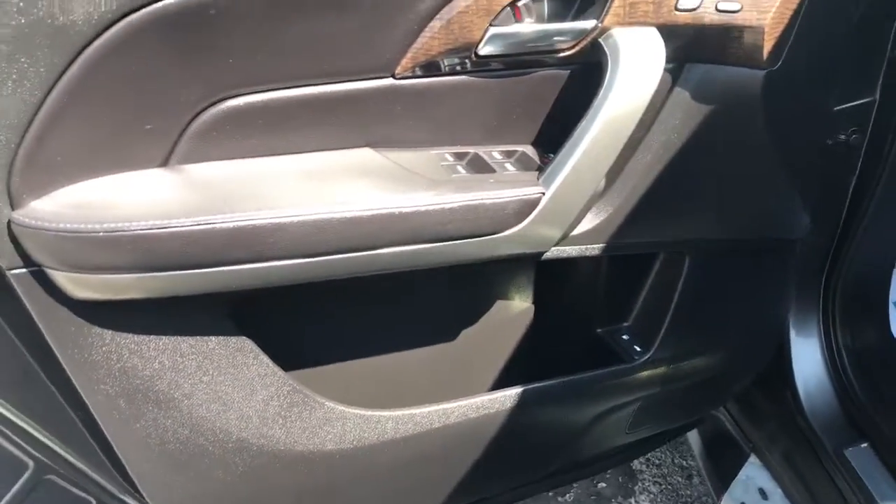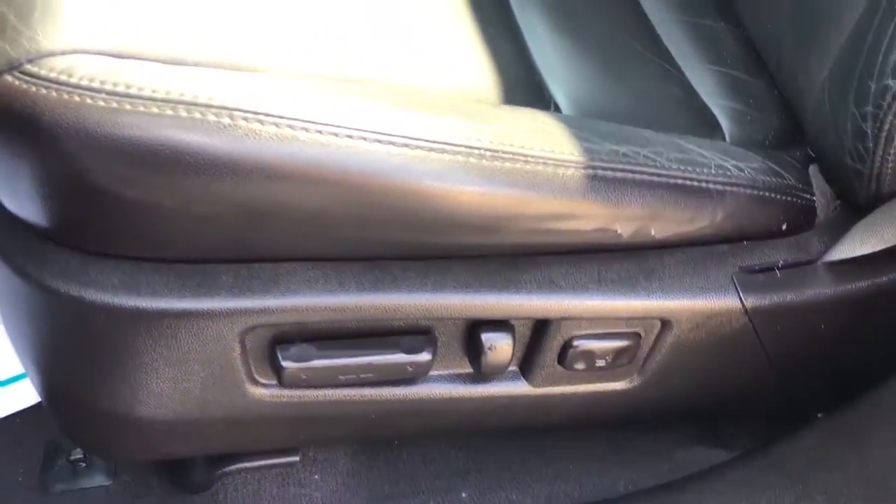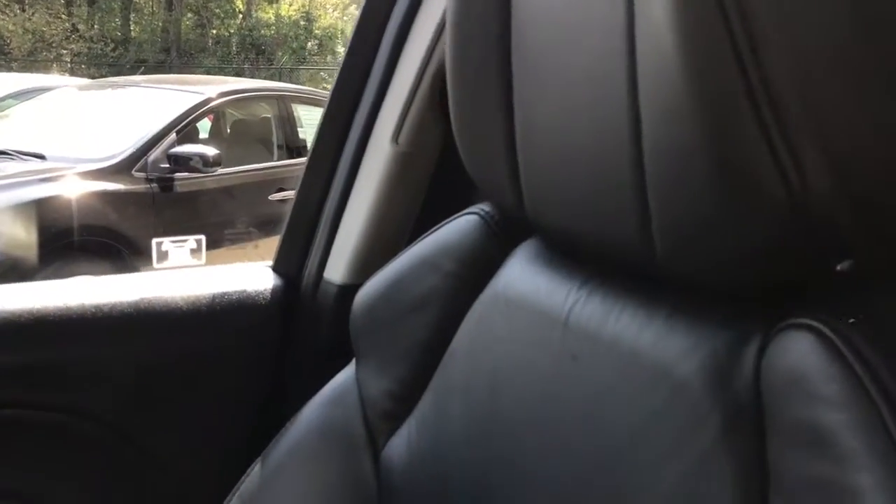Come on and check out the interior. It has leather interior with nice wood grain trim. Power everything. The seats are in great condition — no rips or tears in the leather, no cracks.